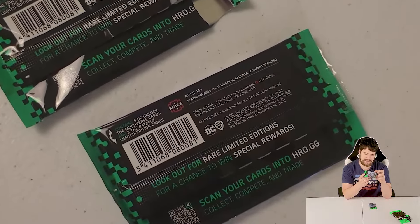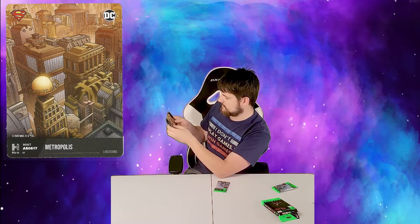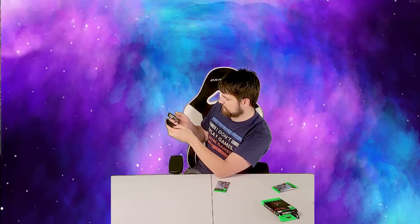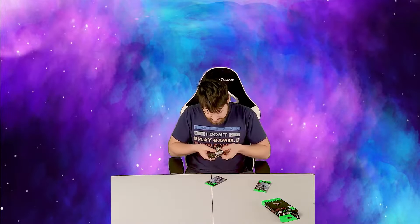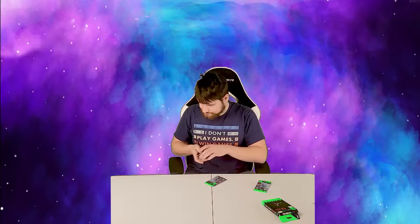The packaging says: 'Look out for rare limited editions for a chance to win special rewards — scan your cards into hro.gg.' I am more of a Marvel guy than a DC guy, so hopefully I know who these cards are. From the first pack we got: Bane Breaks Batman, a normal Batman, the Joker, Metropolis, Catwoman, and a Batman with a question mark — panel three — which looks a little shiny, so maybe that's the premium.